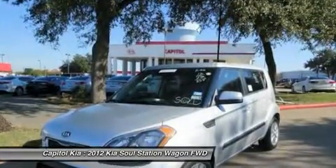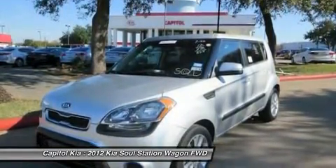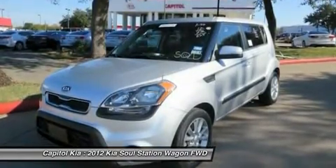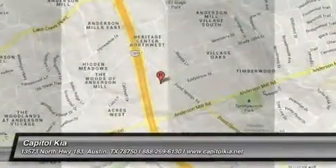Improvements in performance and efficiency add tremendous value to the Soul, especially with a base price of $3,500 less than a comparable vehicle. This model sets itself apart with a spacious interior, good fuel economy, affordability, great warranty, and improved power in both engines.